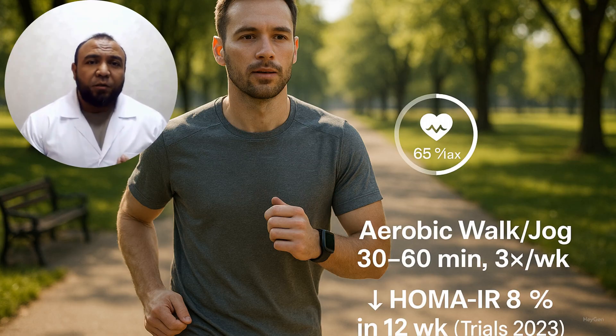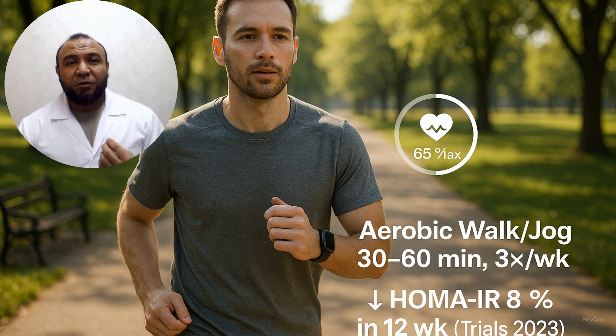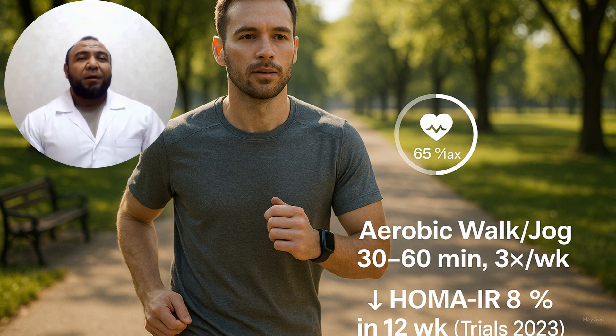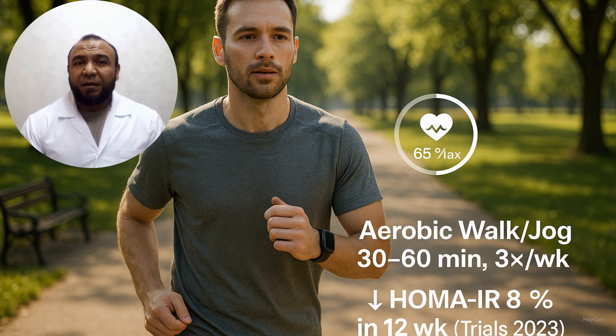Bonus section: Sports that enhance insulin sensitivity. First, moderate-intensity aerobic exercise: an 8 percent drop in the insulin resistance index after 12 weeks of brisk walking or light jogging, 3 times per week, 30–60 minutes per session at 50–70 percent of maximum heart rate. Randomized controlled clinical trial in pre-diabetes. Luo et al., Trials, 2023.